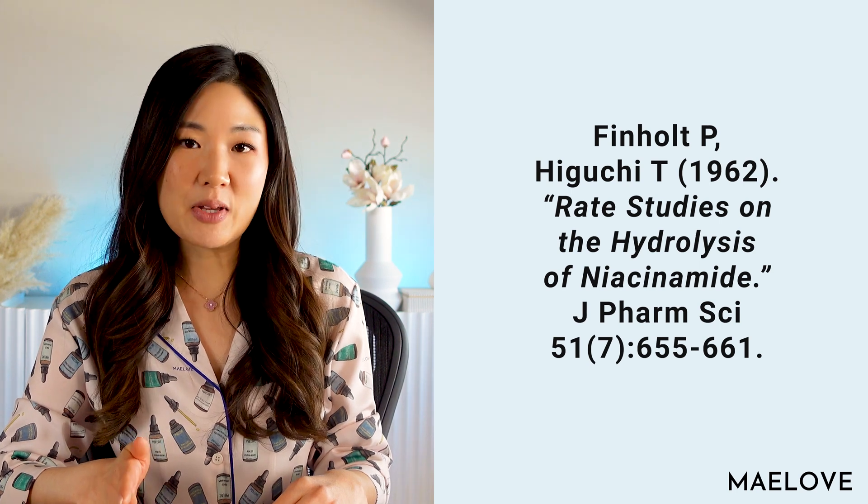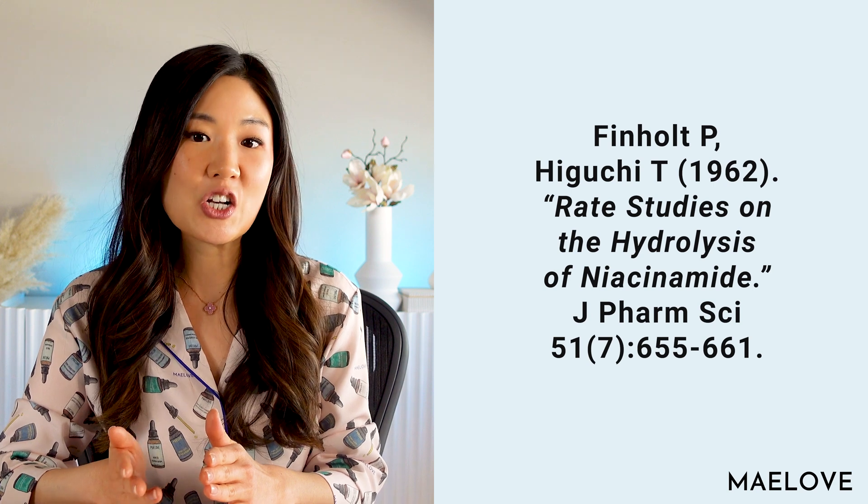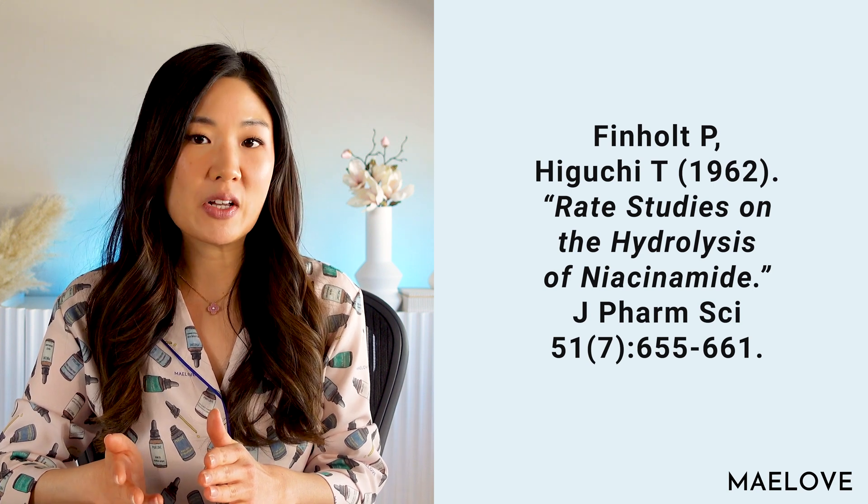Hydrolysis basically means breaking down. For example, if you buy collagen and it says hydrolyzed collagen, that means it's broken up collagen.